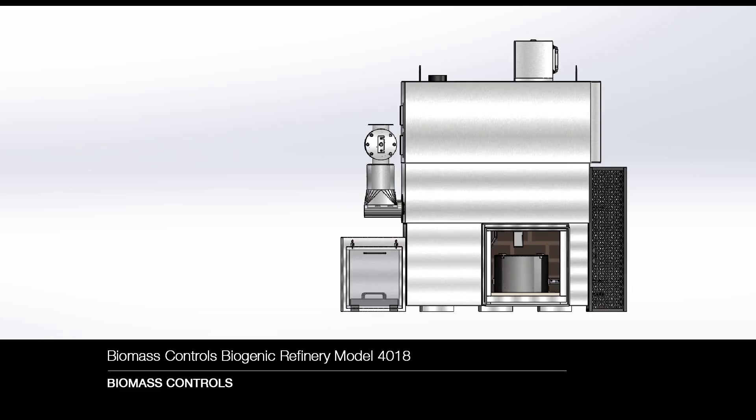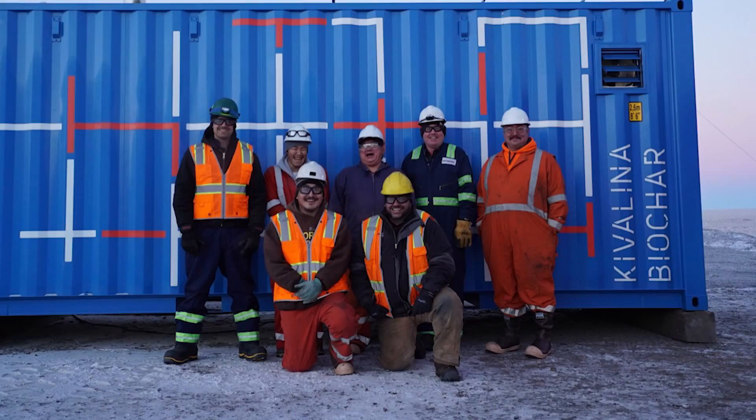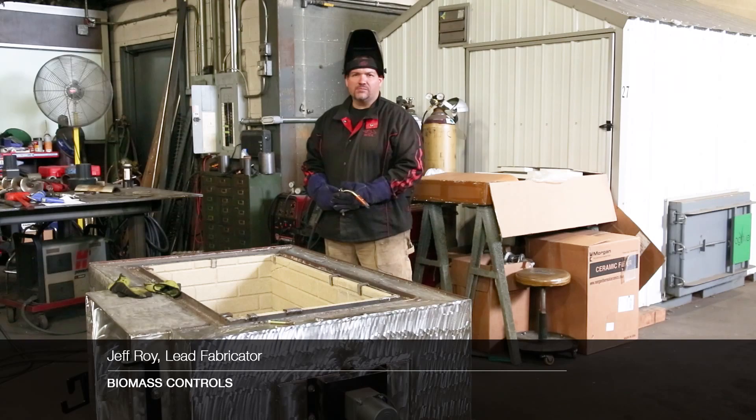The Biomass Controls Biogenic Refinery is designed for populations of under 10,000 people. Our design has been optimized for thermal efficiency and a small footprint. We have run our systems in cold climates like Kivalina, Alaska, and in warm climates like Bangalore, India.